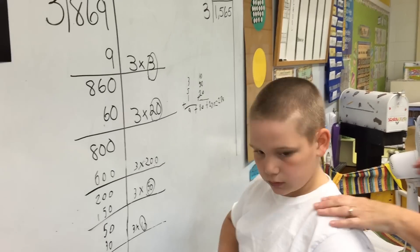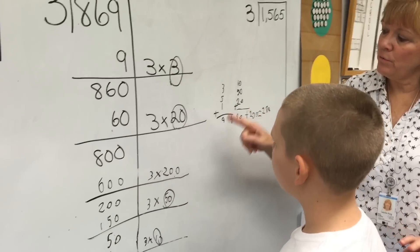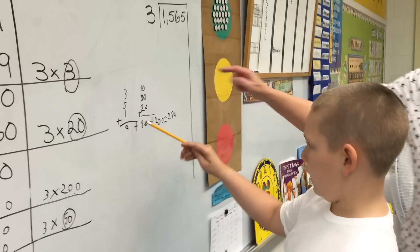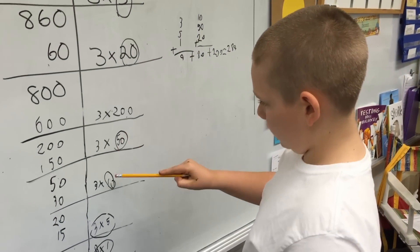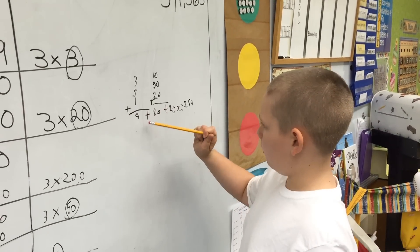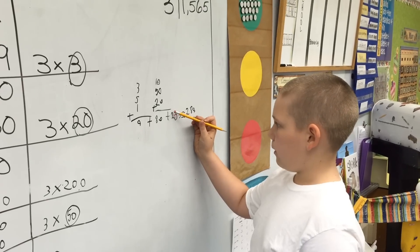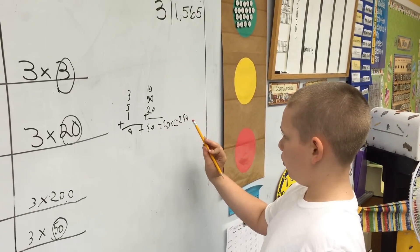Nice job. I want to look over here again — tell me about what you did with all of these. I had a lot of numbers, so to make it easier I thought I would start with the digits. I started with the ones and added those to get 9. Then I done the tens — 50, 10, 20, and 1 — and I get 80. Then I put a plus sign right there, adding those. Then I had 200 left, so I put it right here. Then I got my answer: 289.